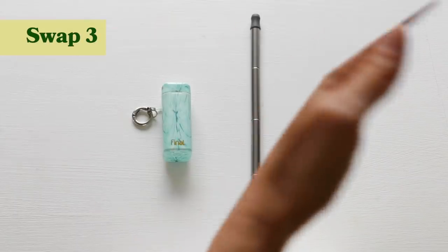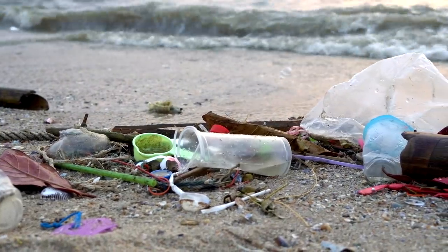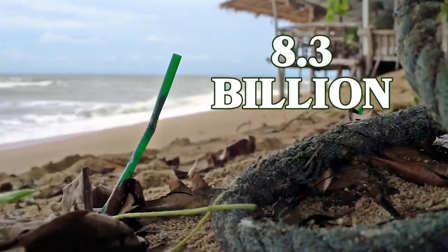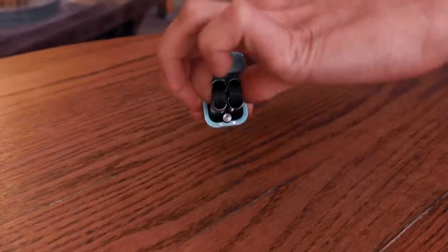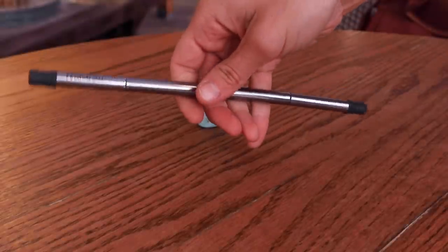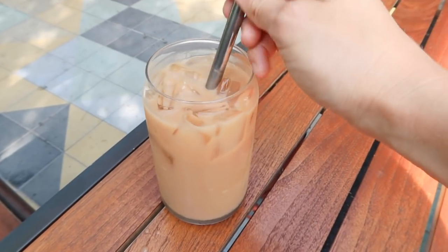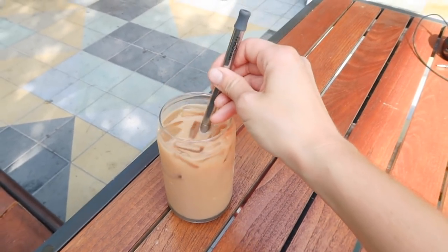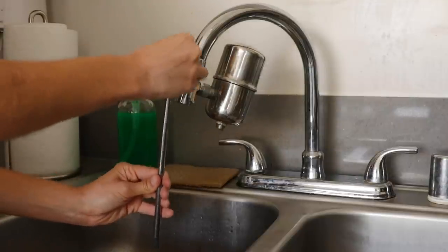Another great swap is to replace single-use straws with reusable ones. A 2017 study published in Science Advances states that each year 8.3 billion plastic straws end up polluting the world's beaches. I love the brand Final, which has a reusable straw made of silicone and metal that folds up into a little container you can clip to your bag, so you're always prepared on the go. I can easily whip it out, use it, clean it, and put it back — no more single-use plastic straws. The straw comes with a cleaning brush that also folds up, which is super convenient for cleaning your straw on the go.